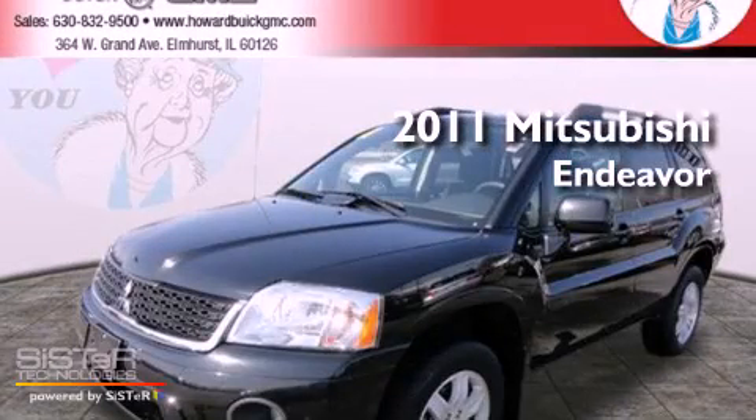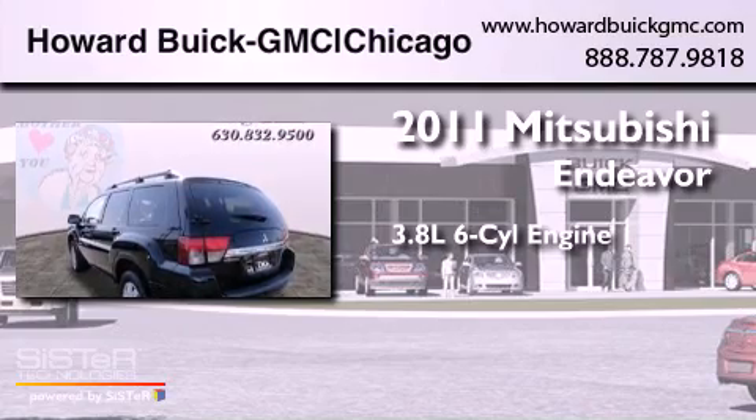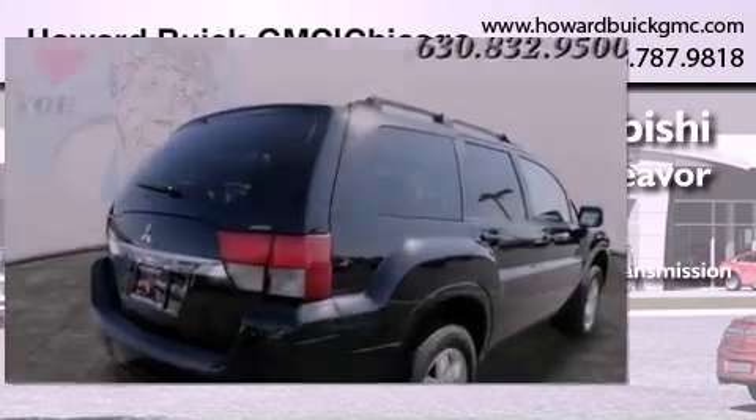This is a 2011 Mitsubishi Endeavor. It has a 3.8-liter six-cylinder engine, a four-speed automatic transmission, and all-wheel drive.